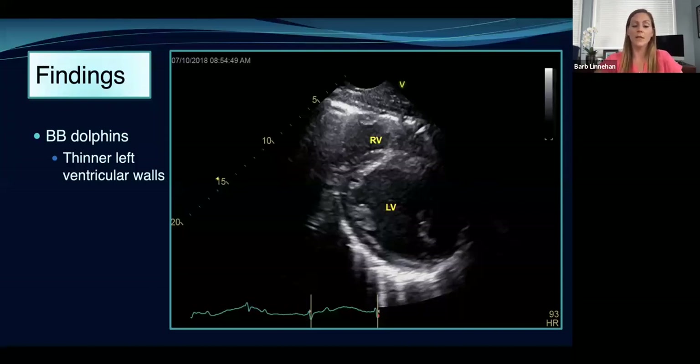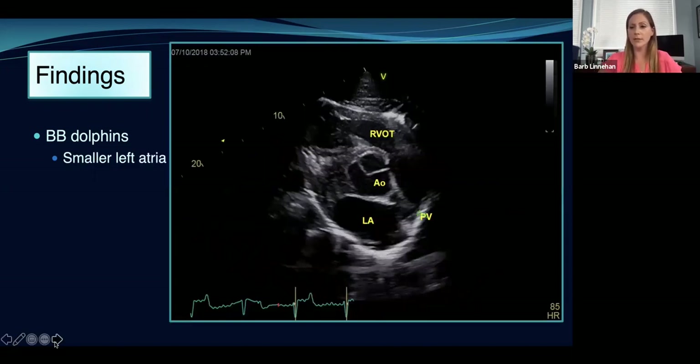First, we noted that the Barataria Bay dolphins had thinner left ventricular walls. The left ventricle is basically the big part of the heart that pumps blood out to the aorta and the rest of the body — a pretty important part. Their walls were thinner than the dolphins in Sarasota Bay. We also found that the Barataria Bay dolphins had smaller left atria — the left atrium sits right above the left ventricle and feeds oxygenated blood into it so it can pump out to the rest of the body. Smaller left atria can be caused by things like anemia or dehydration, but we're still not entirely sure of the significance of this finding.